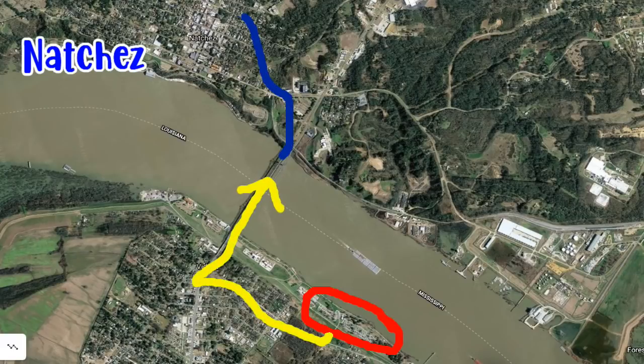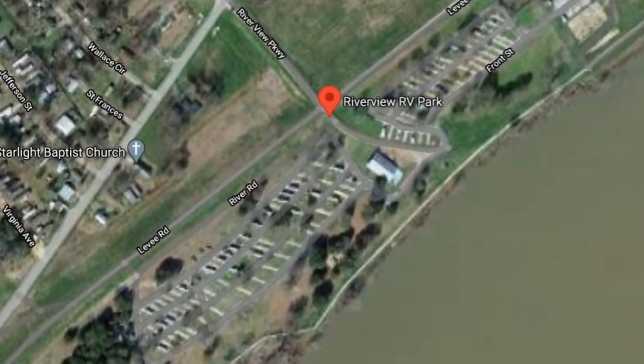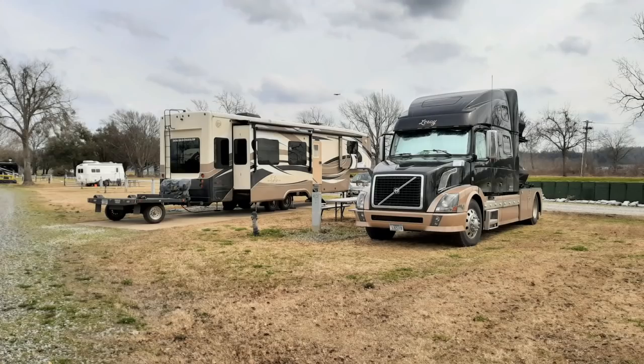It has 135 total RV sites, and all have full hookups with 20-30-50 amp service, and most of them are pull-throughs.